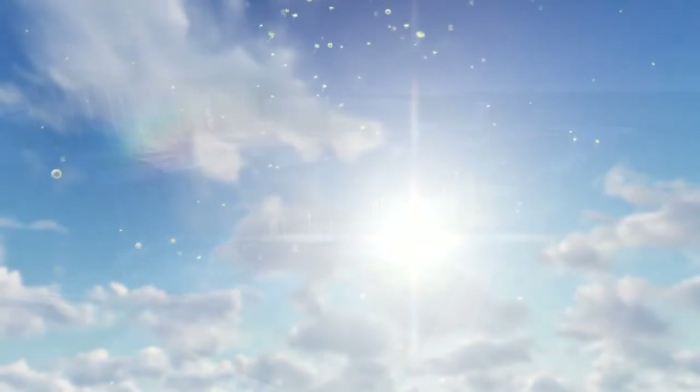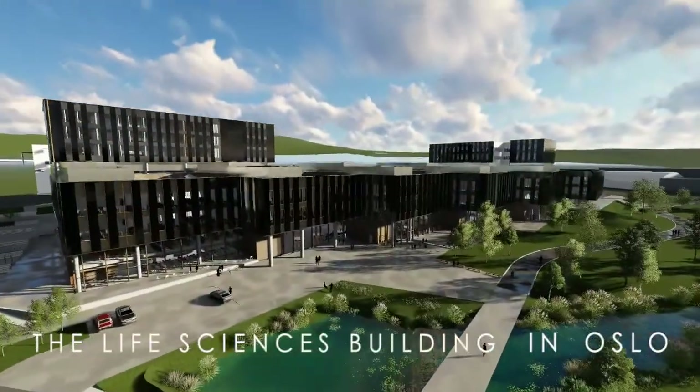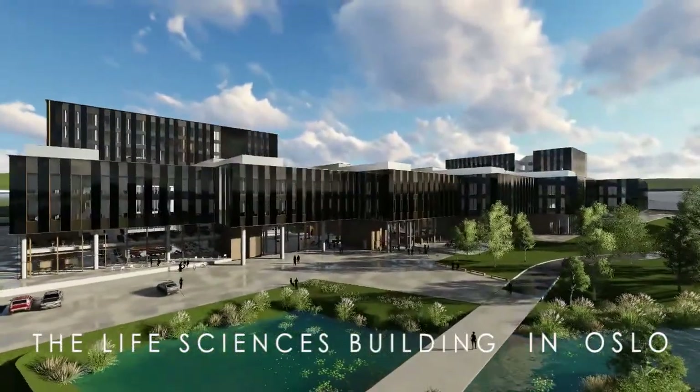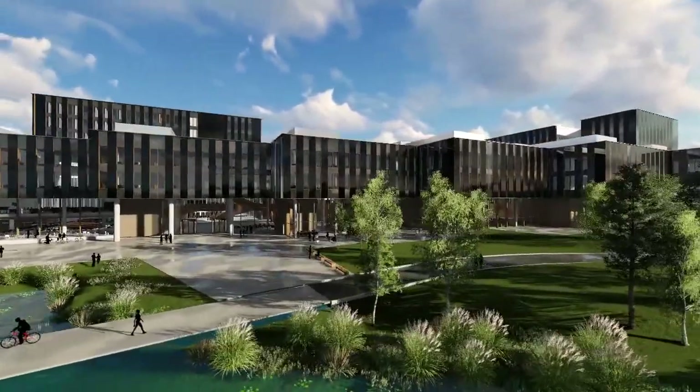The VEV concept won a design competition in 2014. VEV, meaning weave, refers to the interaction between the academic disciplines, the architecture and the surrounding nature of the building.